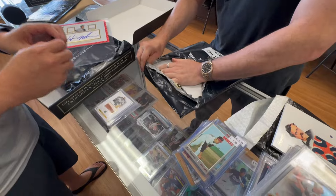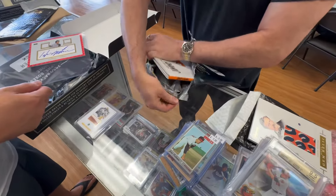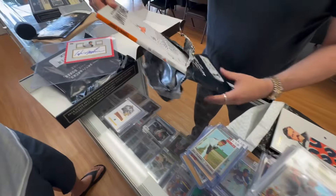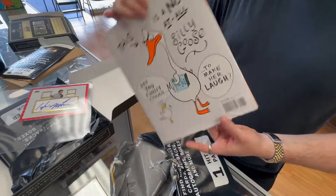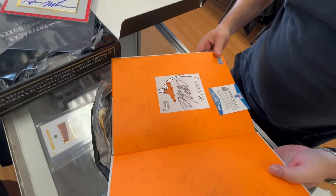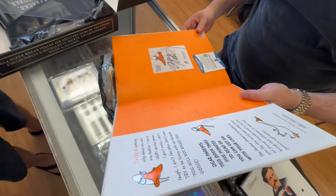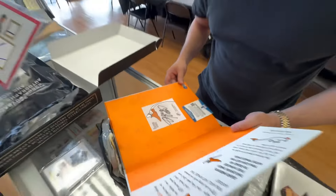We got Jimmy Kimmel — that's cool. I bet it's a signed book. Jimmy Kimmel's book he wrote, and I'll bet you the first page is autographed. Oh yeah, that's cool — it's different. It comes with a Beckett COA. Hey, this ain't bad for $150 bucks.